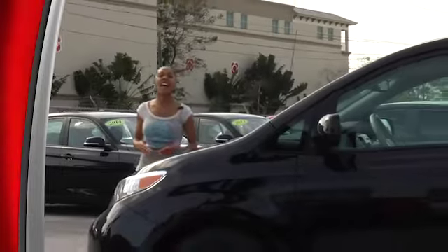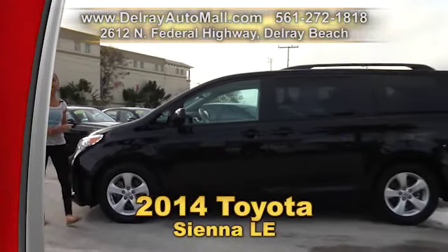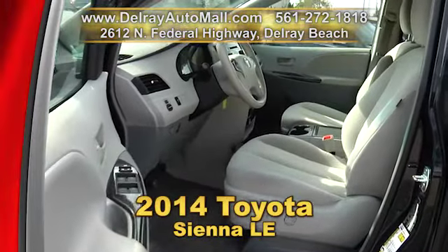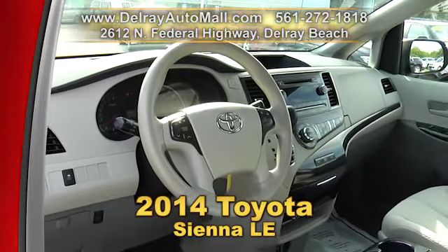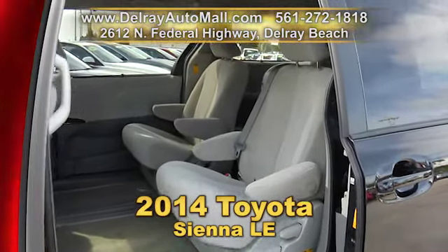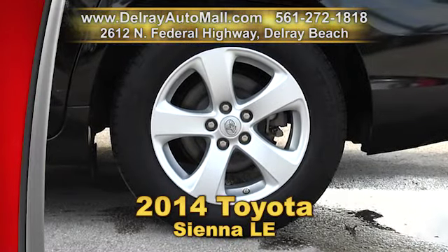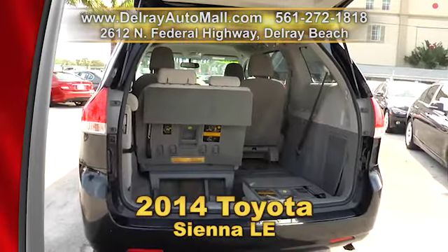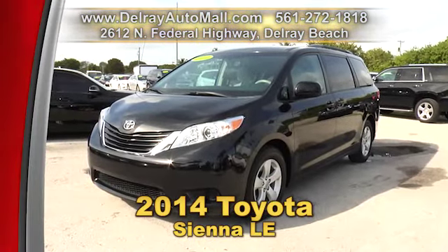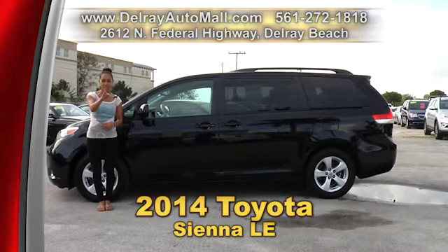It's a family minivan that everyone's going to love. It's our 2014 Toyota Sienna LE. It has a keyless entry system, a rear view camera, Bluetooth and USB iPod and Android connection, the power package of windows and door locks and side mirrors. It's also well equipped with factory alloy rims. And it has a clean AutoCheck history and a balance of factory warranty. So give us a call right away at 561-272-1818. And don't forget we have great financing, so as long as you work, you drive.